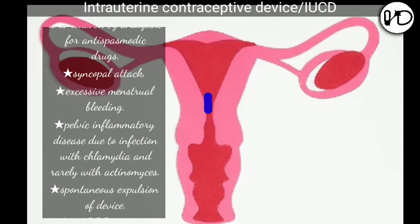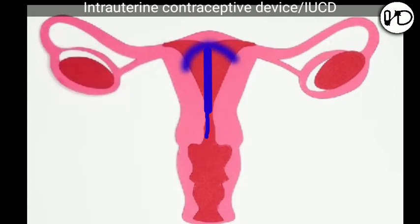If a woman gets pregnant with the device in the uterus, it is advised to remove the device. This will minimize complications like miscarriage, preterm labor, sepsis, placenta previa, abruption, cesarean delivery, low birth weight baby, and malformations.